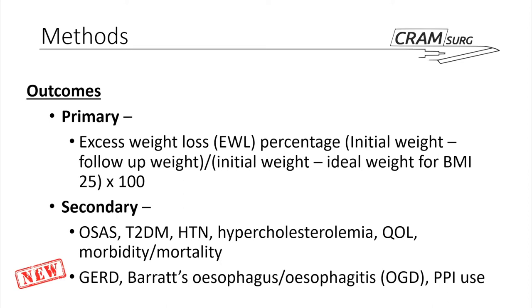The primary outcome was weight loss, specifically using a formula for excess weight loss — comparing weight loss based on ideal weight for BMI as a percentage over the 10 years following the procedure. The secondary comorbidities they set out to look at were sleep apnea, type 2 diabetes, hypertension, hypercholesterolemia, quality of life using a specific score, and broadly morbidity and mortality. The reflux-based outcomes — reflux disease itself, Barrett's esophagus, esophagitis, and PPI use — were reflected on later but bring up some of the more interesting conclusions.